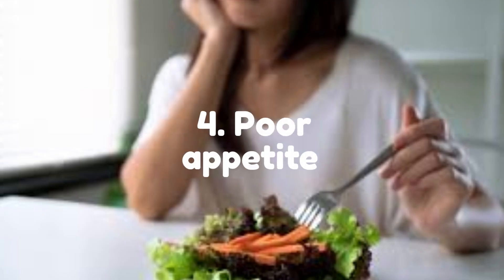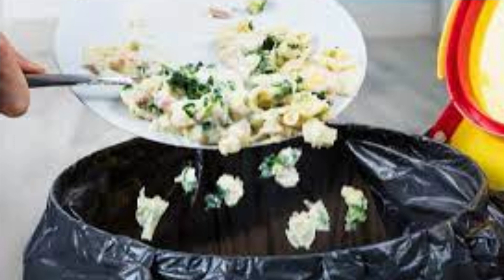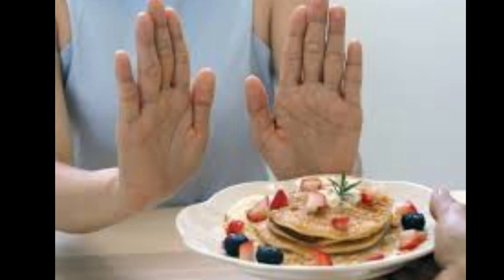Number 4: Poor Appetite. Poor appetite can be a symptom of fatty liver, especially in more advanced stages of the condition. When the liver becomes overloaded with fat, it can lead to inflammation and damage to the liver cells, which can cause a loss of appetite and difficulty digesting food. Fatty liver can also contribute to insulin resistance, which can disrupt the hormones that regulate hunger and satiety, leading to a decrease in appetite. If you are experiencing poor appetite or any other symptoms of fatty liver, it is important to see your healthcare provider for an evaluation.